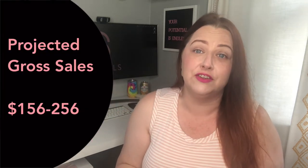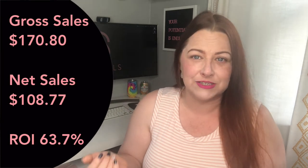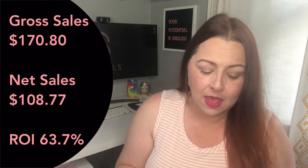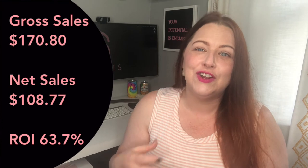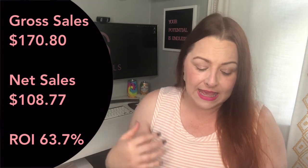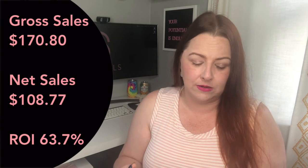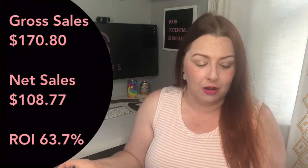In that original video I projected that my gross sales would be $156 to $256. My gross sales for the nine items I've sold actually came in at $170.80. My net after cost of goods, platform fees, shipping, and the like came in at $108.77, and that is a 63.7% return on my investment, or ROI.